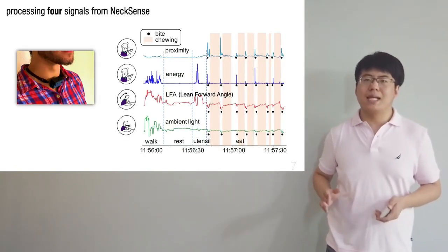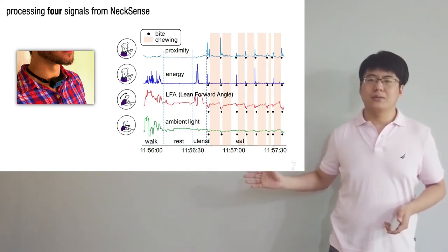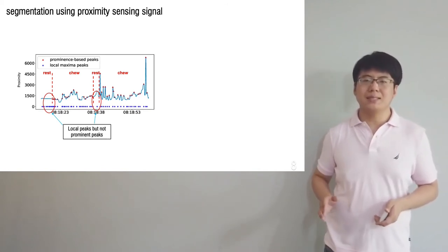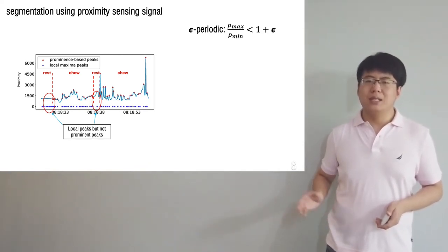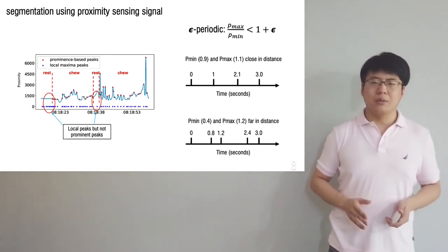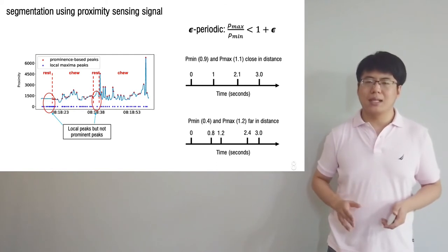We define four signals from the necklace — the three seen in the video — and the fourth is an energy-based signal acting as a proxy to motion of the participant. The first step in the algorithm pipeline is segmentation. We use a parameter peak-finding algorithm to obtain chewing segments. We define a chewing sequence as being a segment that is epsilon-periodic, if Pmax divided by Pmin is smaller than 1 plus epsilon. The intuition is that chewing sequences will exhibit a periodic pattern, while intervals between peaks are close in distance; hence the ratio will be close to 1. A dynamic programming-based longest periodic peak-finding algorithm is used to obtain candidate segments.